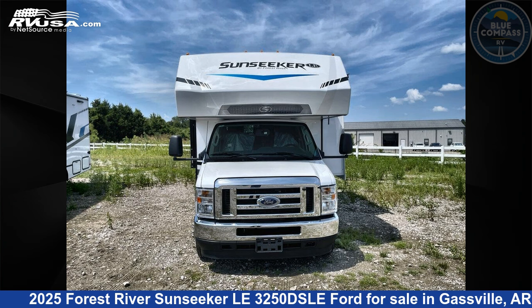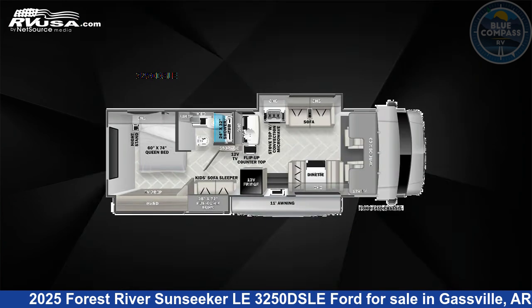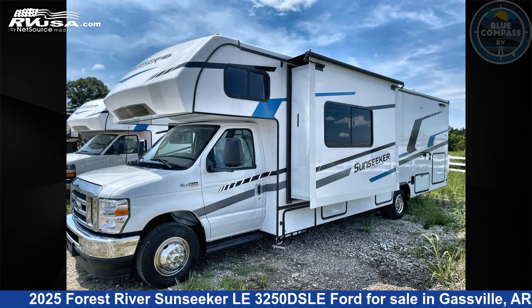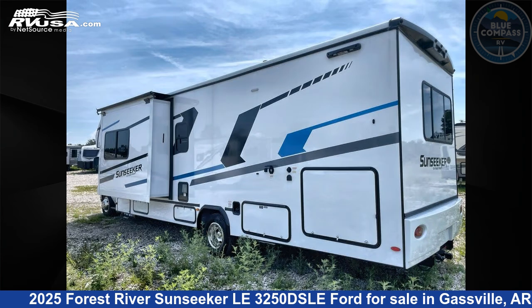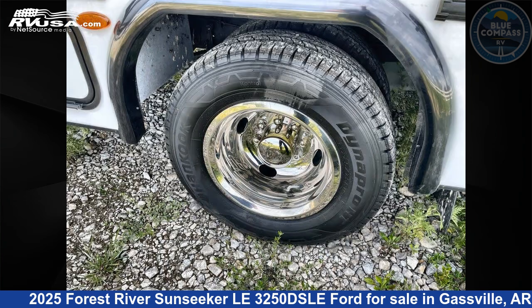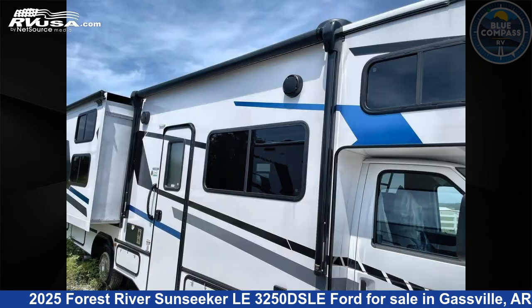This 2025 Forest River Sunseeker LE 3250DSLE Ford is a Class C RV. It is located in Gassville, Arkansas 72635 and is offered for sale by Blue Compass RV Gassville. Click the link in the video description to visit RVUSA.com and see more photos as well as the current price.